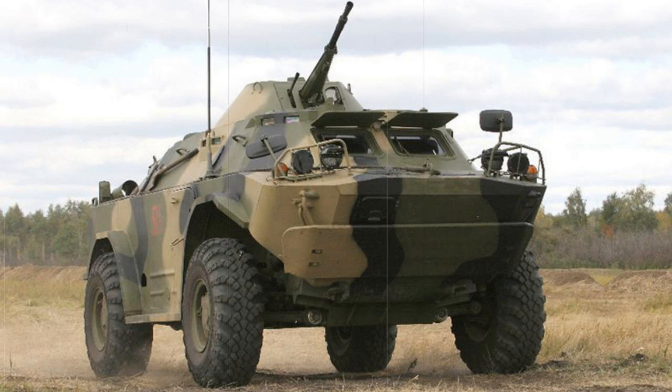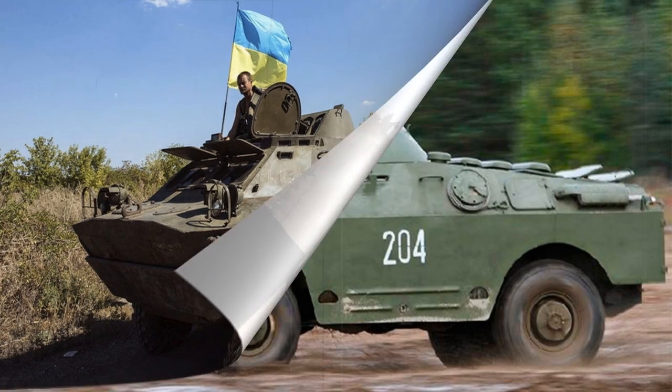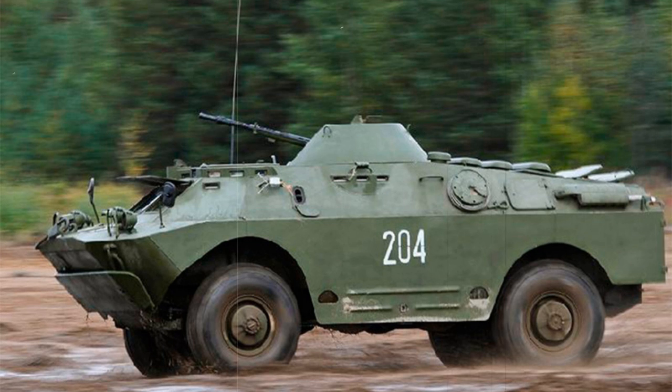The BRDM-2 primarily served as an armored scout car with the Soviet Army during the height of the Cold War. She was a direct replacement to the limited BRDM-1 Scout Car Series and, like many of the Soviet Cold War offerings, the newer BRDM-2 proved a cheap yet still capable system, making it a popular export product the world over. Thousands of examples were ultimately produced, and the type was fielded in anger throughout several of the key global conflicts between the years 1960 and 2000.